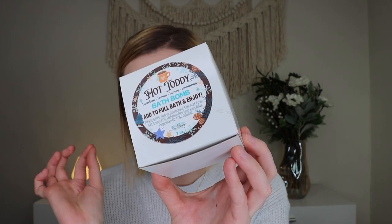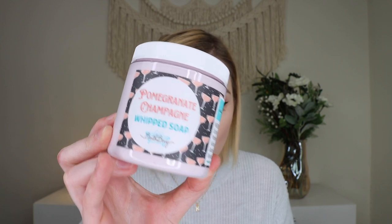Next is the Hot Toddy Bath Bomb with scents of warm bourbon, tart lemon, sweet honey, and a touch of cinnamon. The color is really fun and the scent is amazing — close second to my favorite. Last is the Whipped Soap, which I got in Pomegranate Champagne — you could also get White Peach Prosecco, Frosted Winterberry, or Hot Chocolate Bar. Smelling the Pomegranate Champagne: it might be my favorite scent. I wish there were smell-o-vision for this type of video — the scents in this box are really top tier.